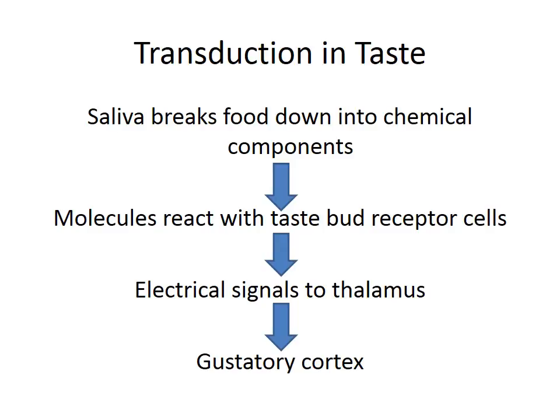Whether it's light energy, or sound waves and vibrations, or mechanical pressure on our skin, we were changing those into electrical signals. Here, it's the chemical components of our food that are interacting with our taste receptor cells. So this is a transduction from a chemical stimuli into electrical signals. For this reason, taste — and as we'll see smell — taken together are called the chemical senses. Certain taste receptor cells react with certain molecules, creating electrical signals that are sent to the thalamus and then onto the gustatory cortex.